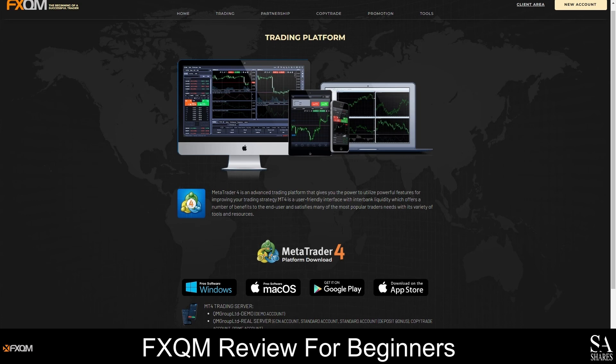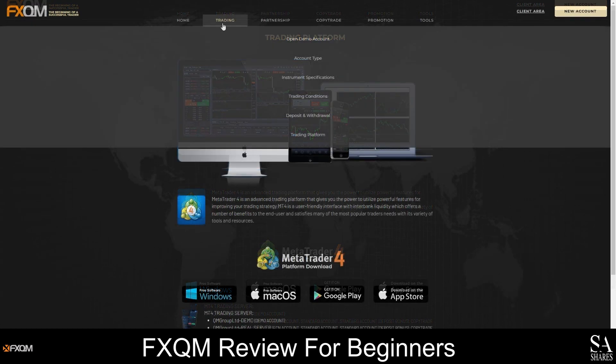Overall, you will have access to more than 38 technical indicators, customizable charts, multiple order types and a variety of drawing tools. To learn more about the features of MetaTrader 4, hover your cursor over the Trading tab and head over to the Trading Platform page for a full list of features and direct download links.